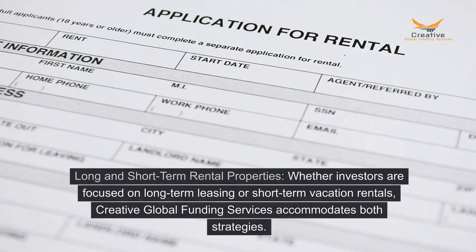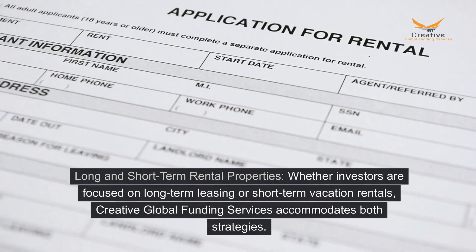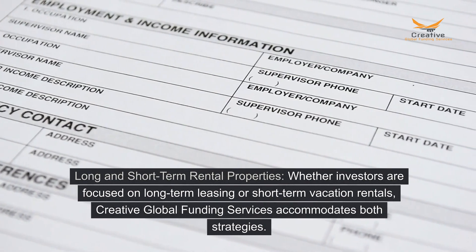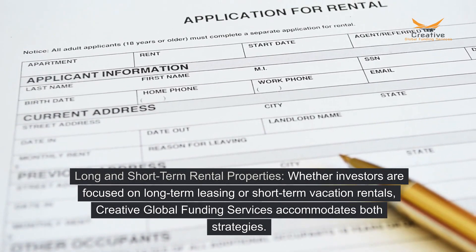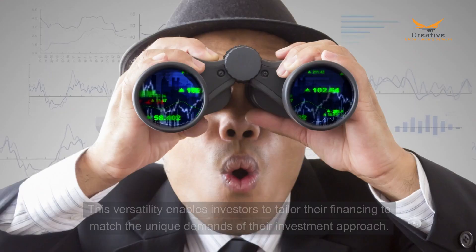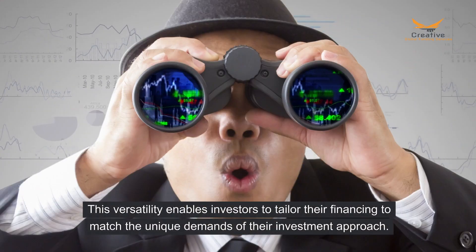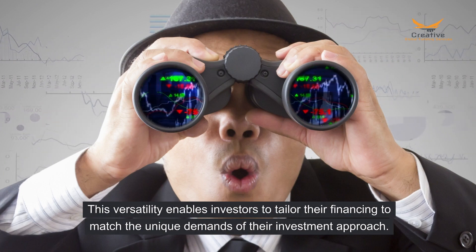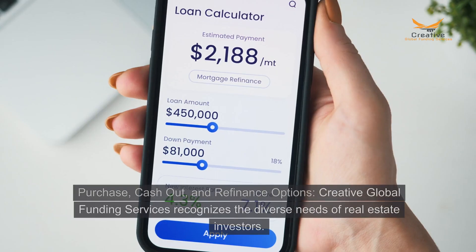Long- and short-term rental properties. Whether investors are focused on long-term leasing or short-term vacation rentals, Creative Global Funding Services accommodates both strategies. This versatility enables investors to tailor their financing to match the unique demands of their investment approach.